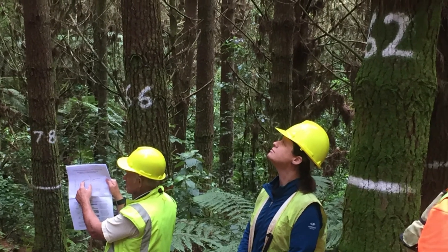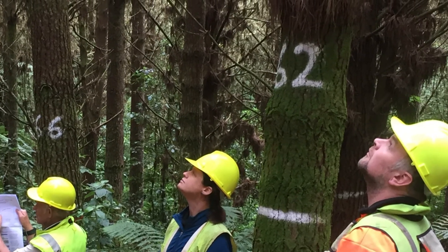Planning for a third rotation is already underway. This new rotation provides an opportunity to take the next bold step in forest science. What will this amazing forest reveal next?